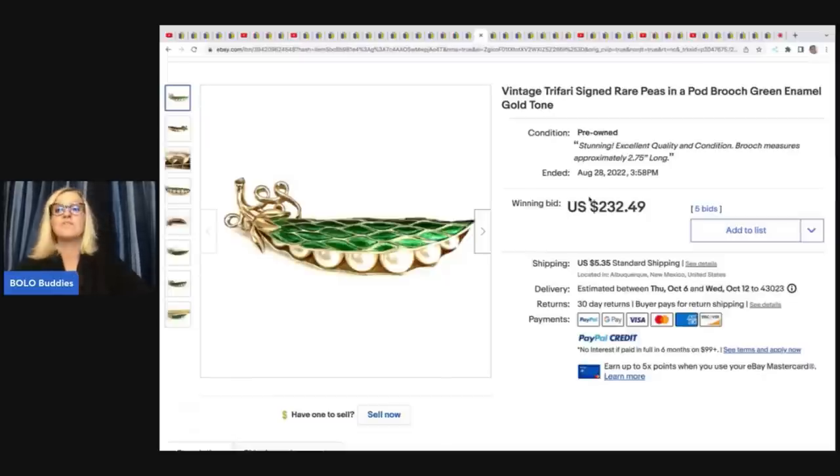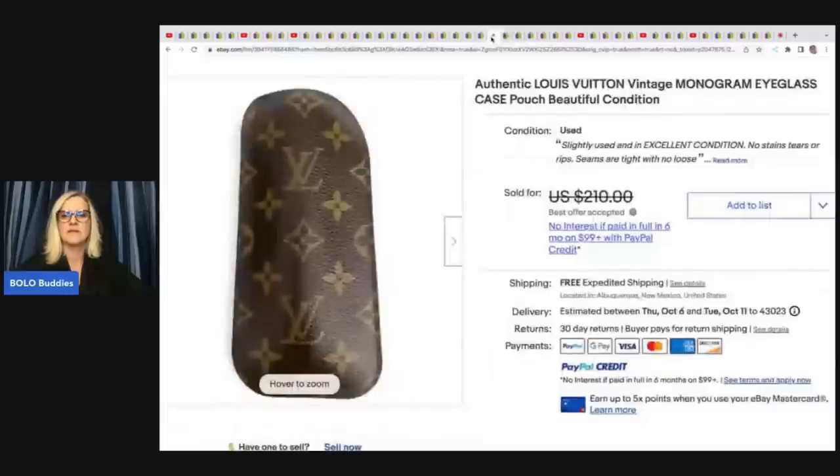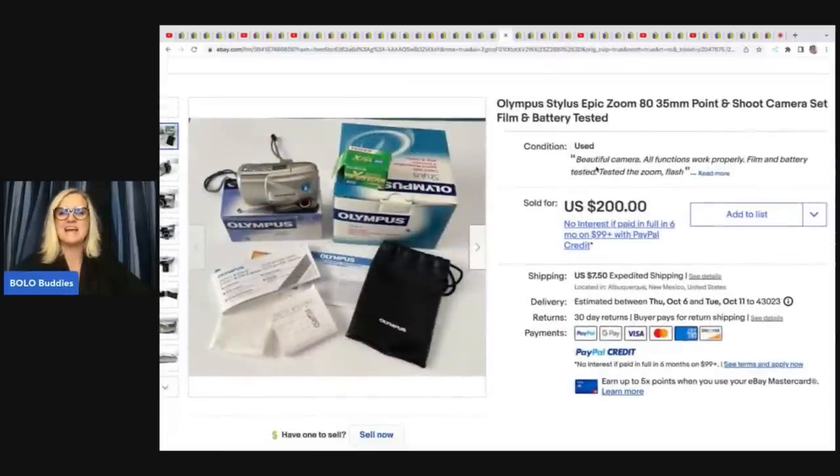She got it at an estate sale for $5 and it sold on auction for $232.49 plus shipping. The next item is this Louis Vuitton monogram eyeglass case. She got this at an estate sale auction, paid $24 for it, and took a best offer of $150 with free shipping. This Olympus Stylus Epic Zoom point-and-shoot camera set — she got at an estate auction for $16 and sold it for $200 plus shipping.